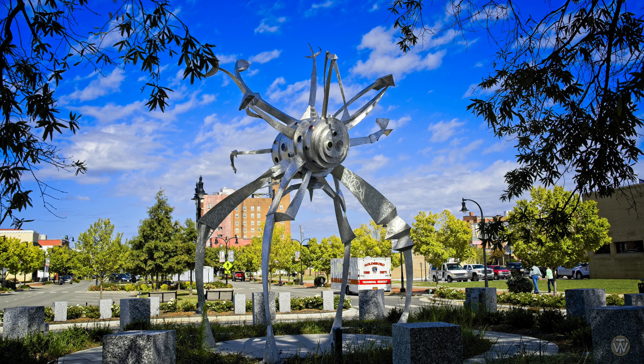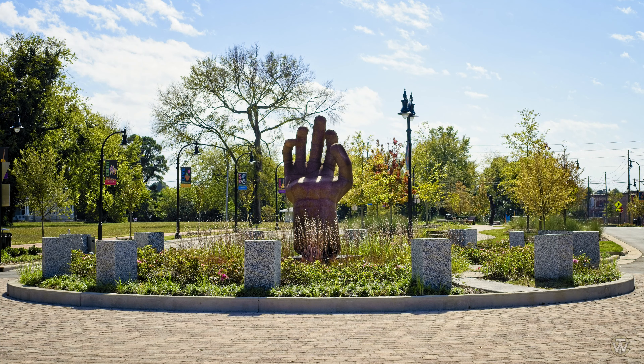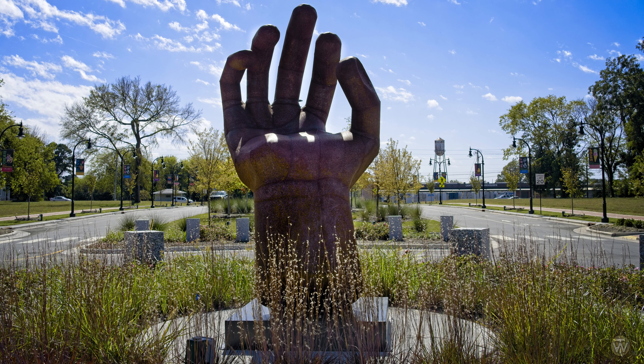Well, I took enough pictures of that thing, whatever it is, to move on to something else now. That guy looks like it's handing me the finger. I don't know if that's a good thing or not, but it doesn't look great.